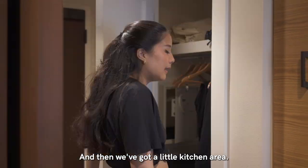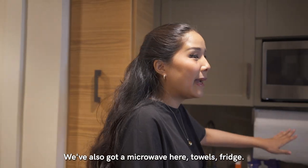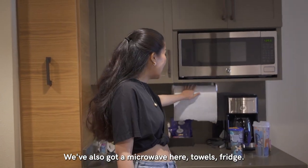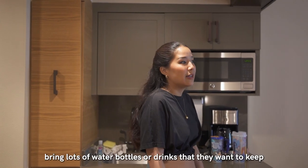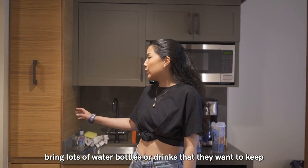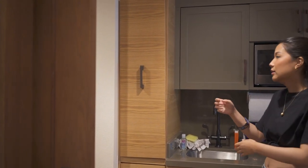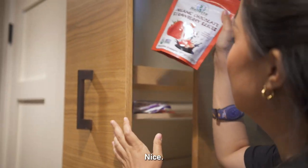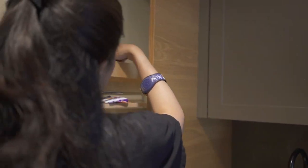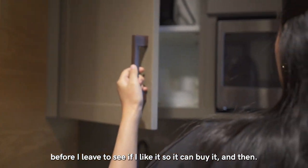We've got a little kitchen area and a microwave, towels, a fridge, and space where you can put snacks — so people who bring lots of water bottles or drinks they want to keep, because it's really expensive to open things here. I only put some of my snacks in there — organic chocolate strawberry slices and Yum Earth organic fruit snacks, just trying things out before I leave.